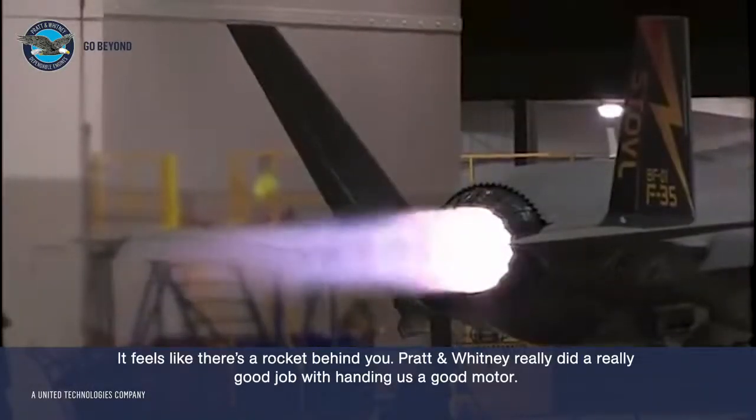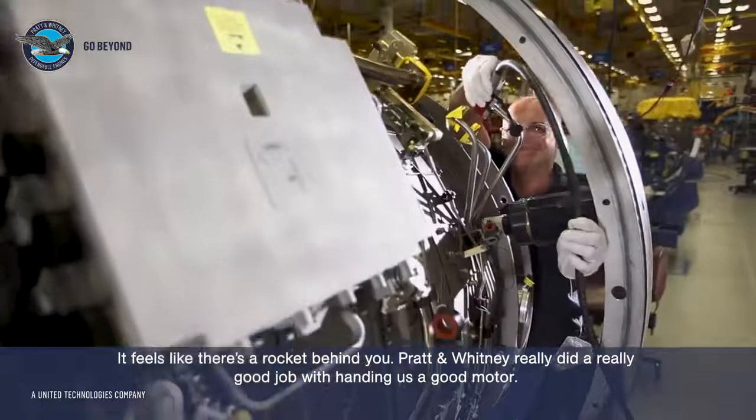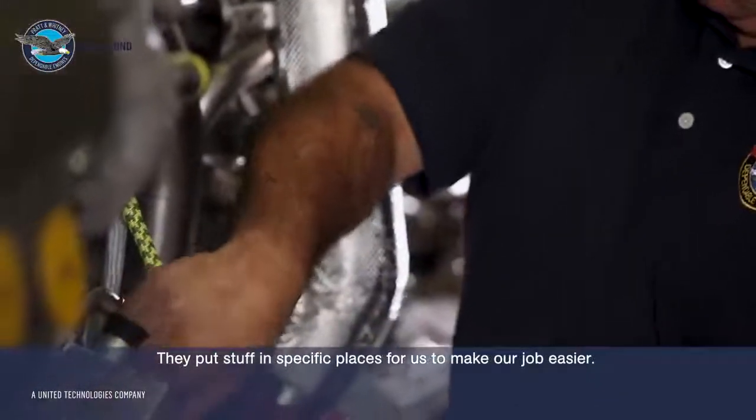Pratt & Whitney really did a good job handing us a great motor. There's never really huge issues on it — it's really maintenance friendly. They put stuff in specific places to make our job easier.